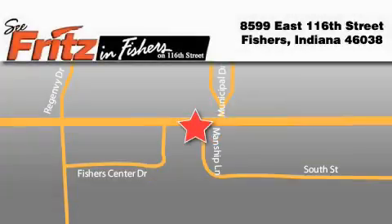Fritz & Fishers is located at 8599 East 116th Street in Fishers. Our goal is to exceed all of your expectations to ensure that you'll return for future visits. See you there soon.